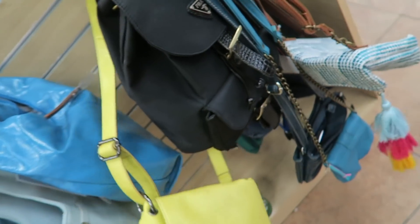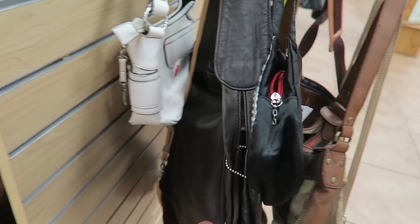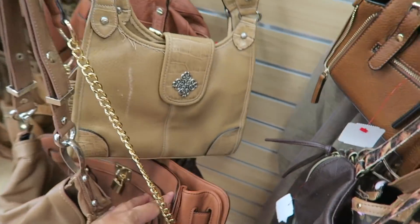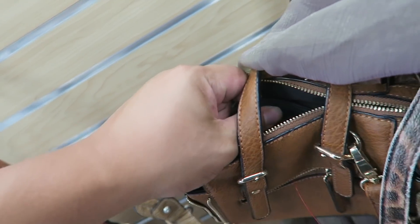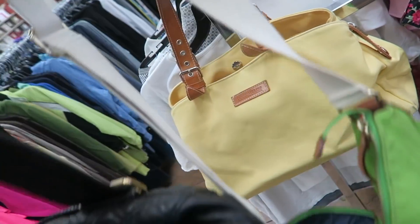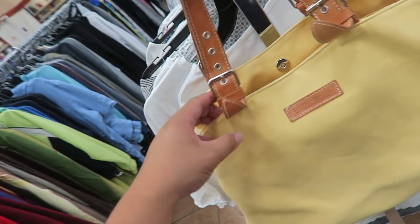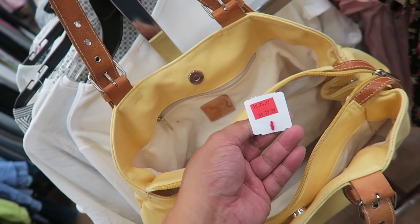There is a fake Prada right there. BCBG generation. Steve Madden. And I think that's it for the handbags. What is this cute little bag? Forever 21 — that's pretty cute though. All right, you guys. Before my camera dies, I also found two fabric bags. This one is a Coach bag and only $14.99. And then this vintage Dooney — it's made in Italy, it's really cute, and this one's $20.